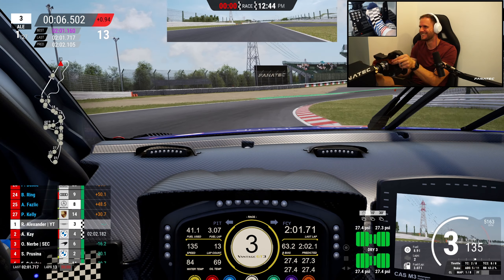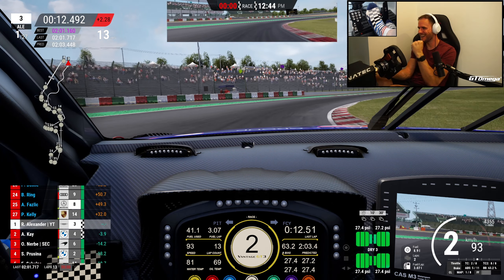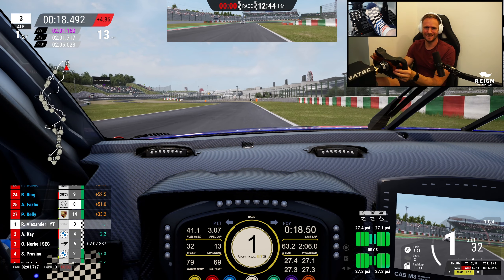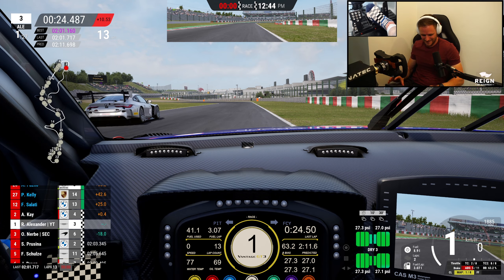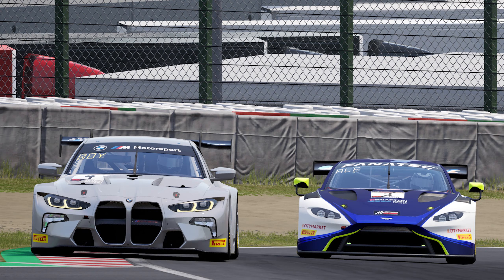Race 1 at Suzuka, win 1 at Suzuka — let's go! Yes, get in! Practice pays off — who'd have thunk it! Get in! Yes!